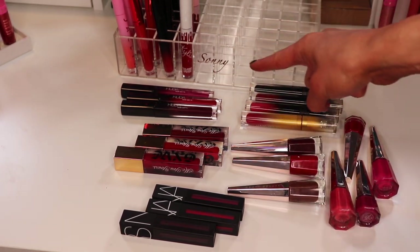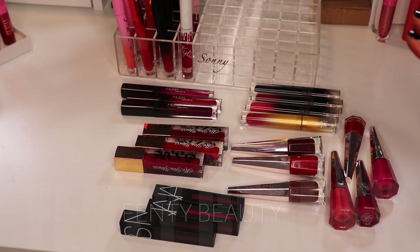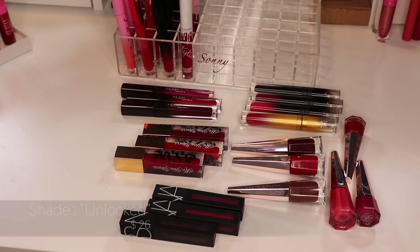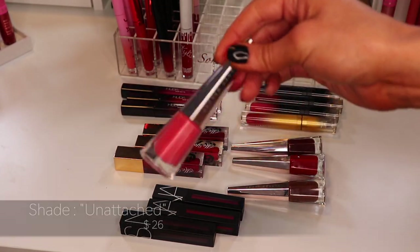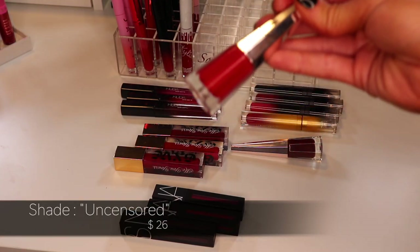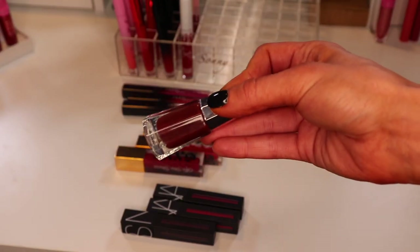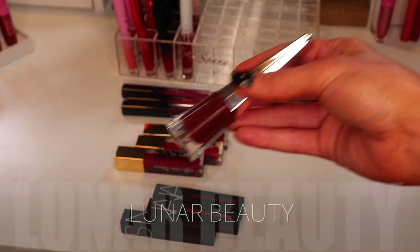These next ones are a mix of different brands — Fenty, NARS, Lunar Beauty, Give by Gwen Stefani, and Huda Beauty. Starting with the Fenty ones — I'm keeping all of them. Fenty Beauty's Stunna Lip Paint is one of my favorite liquid lip formulas. The shades are Unlocked, Underrated, Unmatched, Unattached, Unveil, Uncensored — one of my favorite red lipsticks ever — and finally Underdog, which is my fall go-to and I've repurchased at least twice.